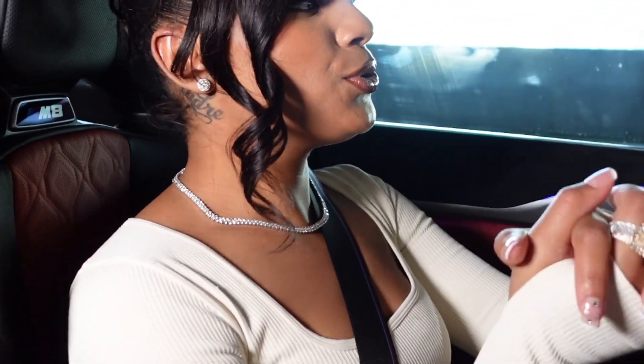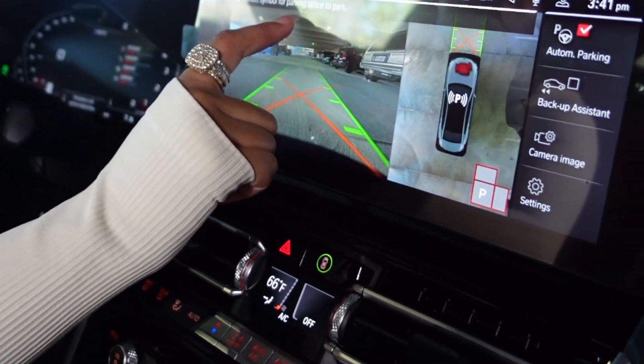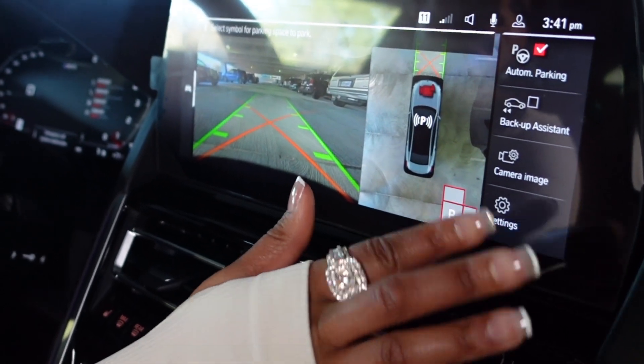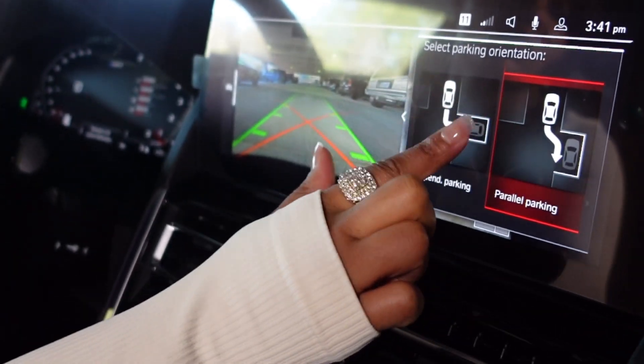So now I'm going to show you guys how to do the automatic parking. What you do is find wherever you want to park, drive next to it, slow down, and it'll tell you right here. Select a symbol for a parking space and then just click park. Pick which kind — perpendicular or parallel. We're going to do perpendicular right now.